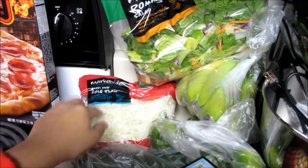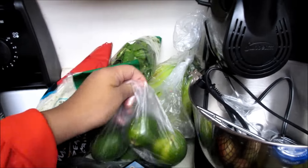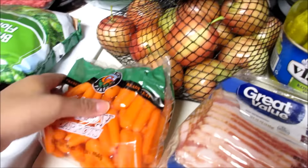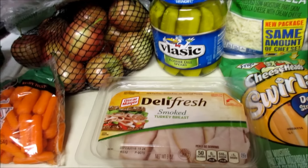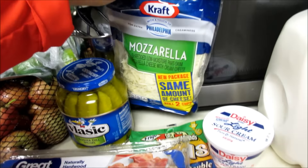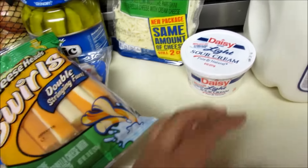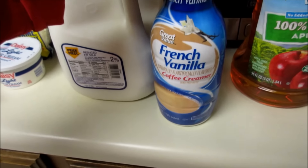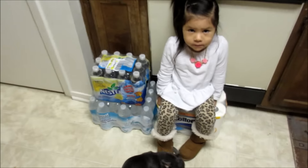We also got some salad — this is a Market Side romaine premium romaine salad, so we got a big bag of that — some bananas, some coleslaw, some limes, two cucumbers, a bag of apples, some baby carrots, some smoked bacon, some deli fresh smoked turkey breast, kosher dill pickles, mozzarella cheese, some Cheese Heads swirls, some Daisy sour cream, a gallon of milk, some French vanilla coffee creamer, and a thing of apple juice.